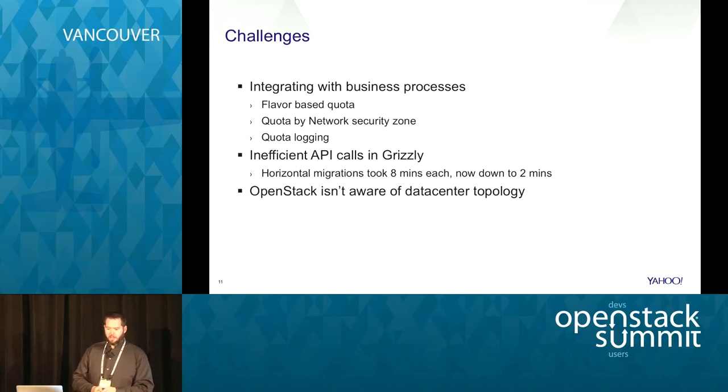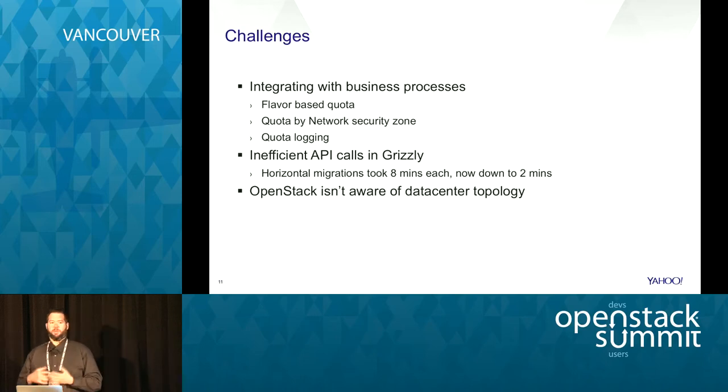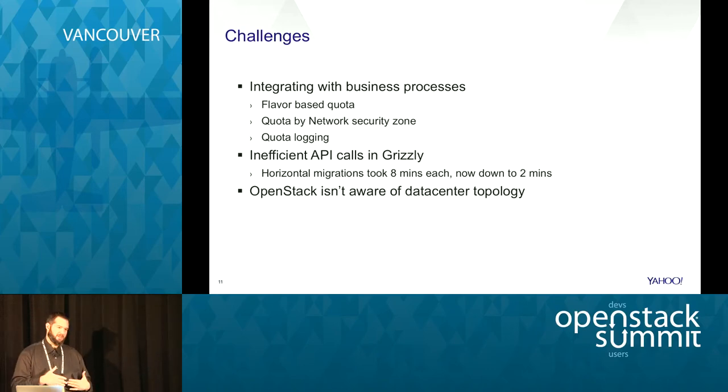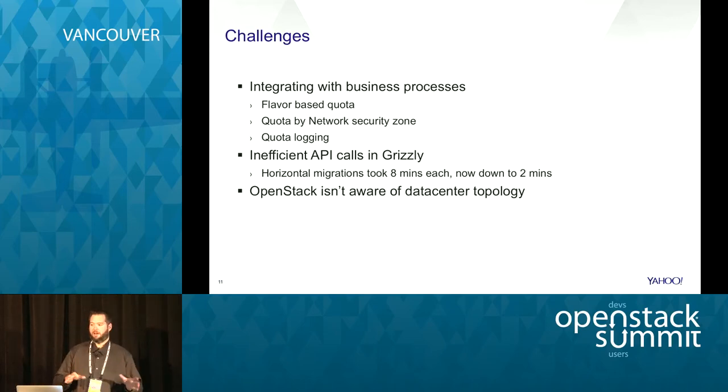Other challenges were specific to the horizontal migration. Initially with Grizzly it would take 8-plus minutes to bring each new host in - running the nova bare metal create and then nova boot with the no-reimage flag. With hundreds of thousands of servers, that doesn't scale. A lot of these issues were from inefficient API calls in nova Grizzly that have since been fixed; we had to cherry-pick those back. This is definitely an example of why I say don't do what we did - it was sick and wrong - and Ironic is a good place to be now.